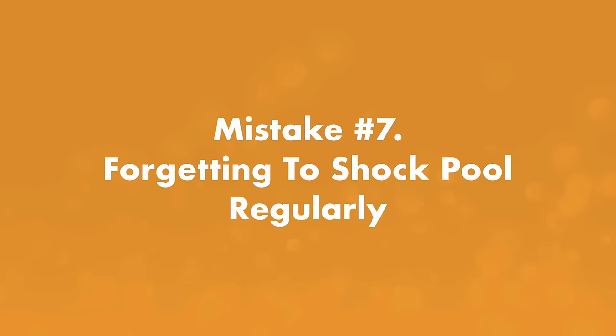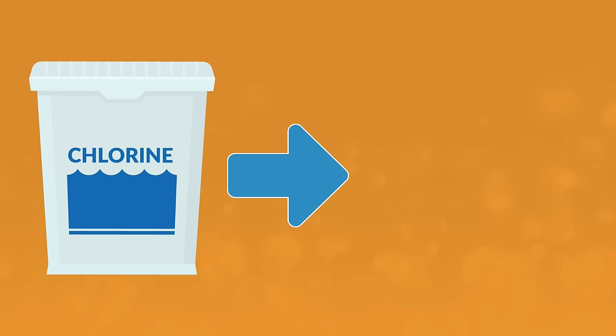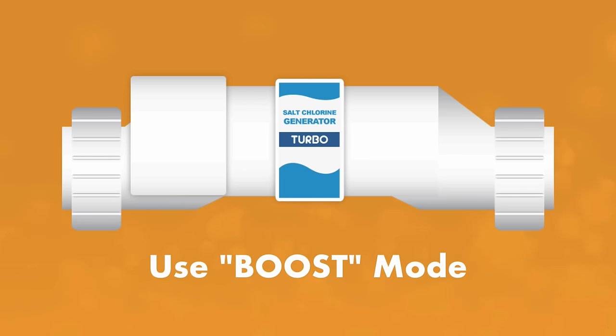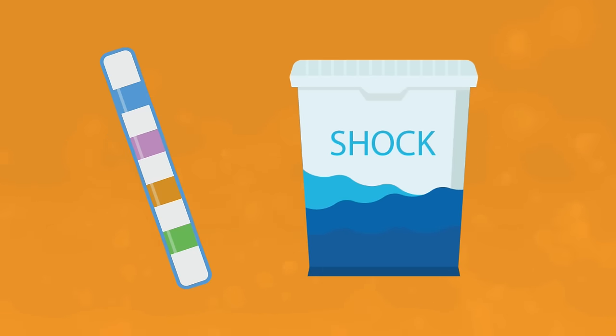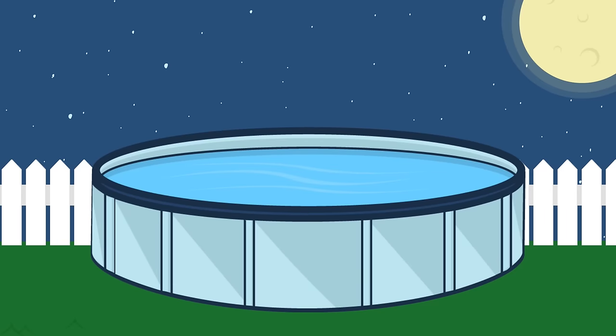Mistake number seven: forgetting to shock your pool regularly. Shocking is the process of adding an extra boost of chlorine to raise free chlorine levels and destroy contaminants, algae, and bacteria. If your saltwater generator has a boost mode, it can disperse extra chlorine from your system. You can also shock manually using granular dichlor or liquid chlorine. Be sure to check your CYA levels after using stabilized chlorine, and avoid calcium hypochlorite (cal hypo) shock, which can cause calcium buildup in your salt cell. Use boost mode or shock at least once a week during peak pool season or after heavy rain or heavy use.